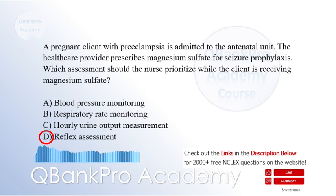Magnesium sulfate is a common medication to prevent seizures in clients with preeclampsia. One of the side effects of magnesium sulfate is decreased deep tendon reflexes, which can be an early sign of toxicity. Therefore, reflex assessment, option D, should be prioritized to monitor for adverse effects of the medication.